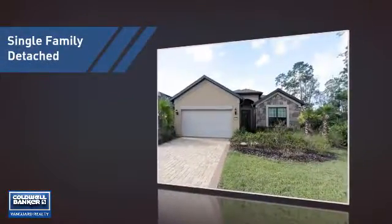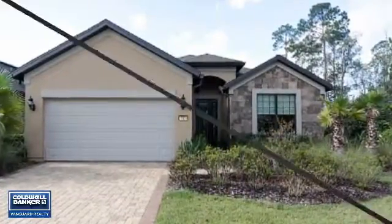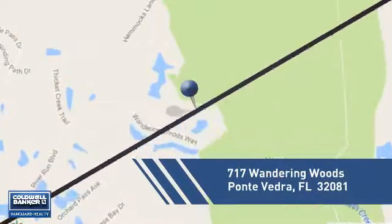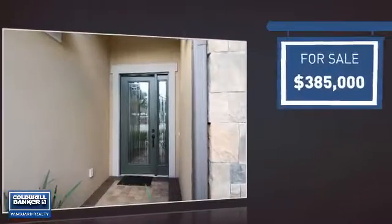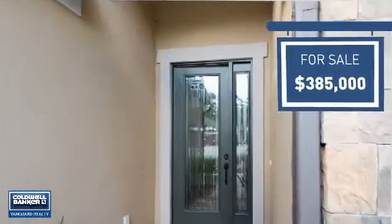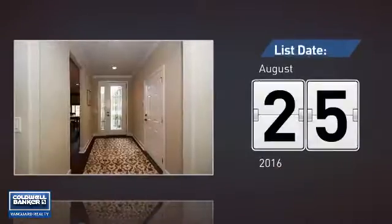This home is a great choice for those looking for comfort, convenience, and the privacy of their own home, and it's located in this area. Currently listed at just over $375,000, it just went on the market this month.